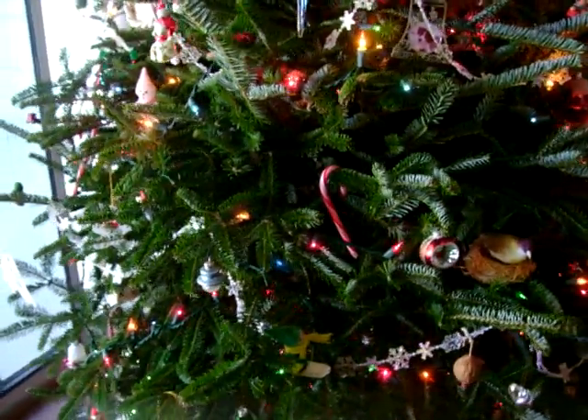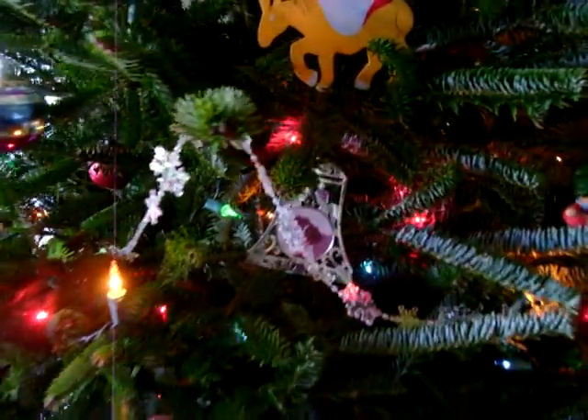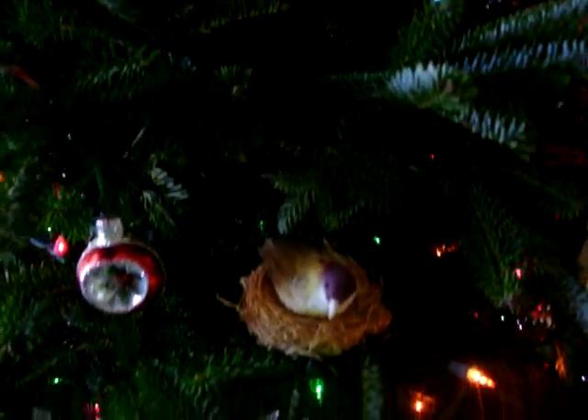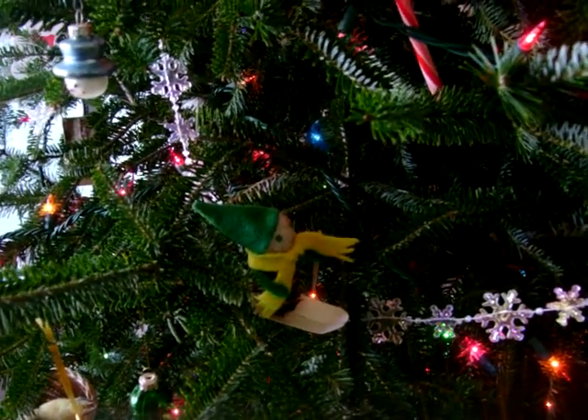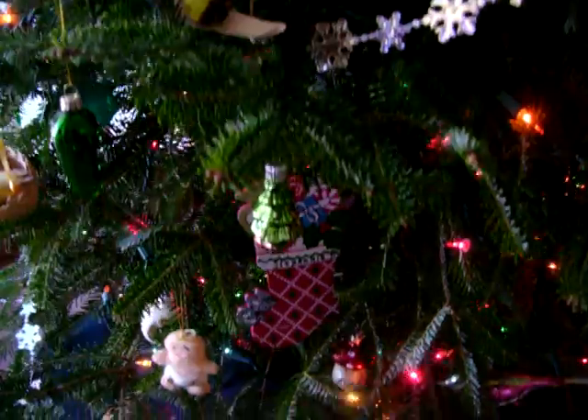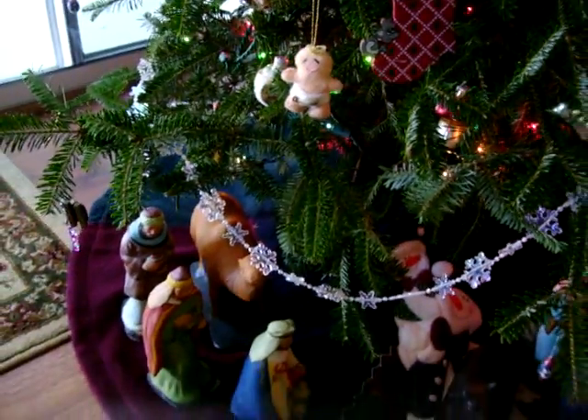We'll come out here. And there's Berkey. Bird in the nest. There's another Vermont skier — one of these was made by Emily and one by Stephanie. Stephanie ornament. Mom's nativity figures down underneath the tree.